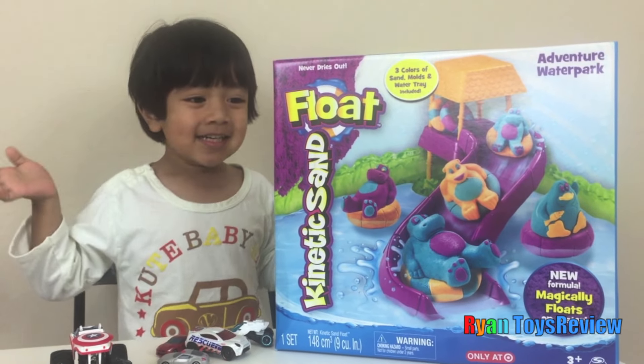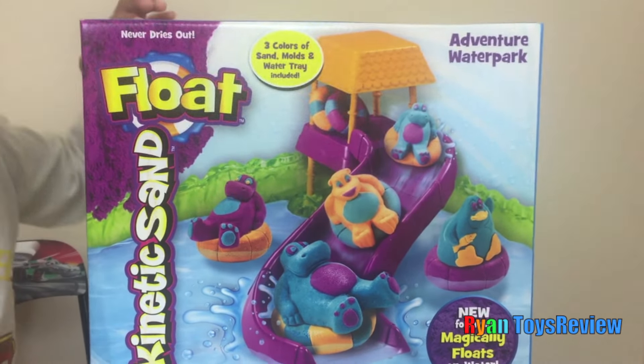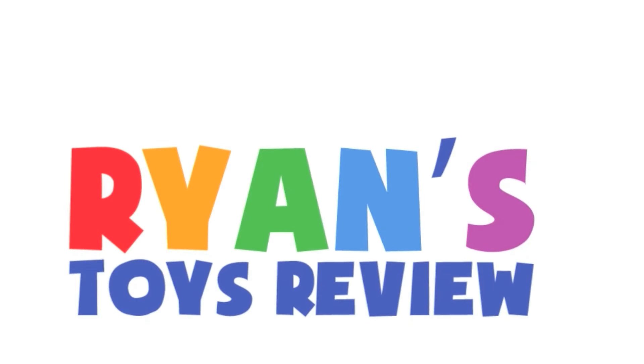Hey Ryan! Hey! What is that? I'm playing with kinetic sand! Wow! It's a hippo kinetic sand and it floats in water too! Very cool! Welcome to Ryan's Toy Review!